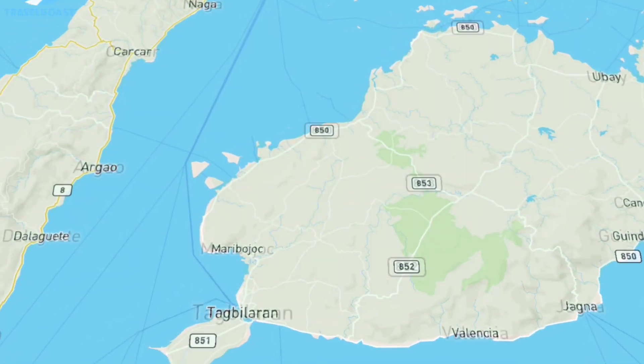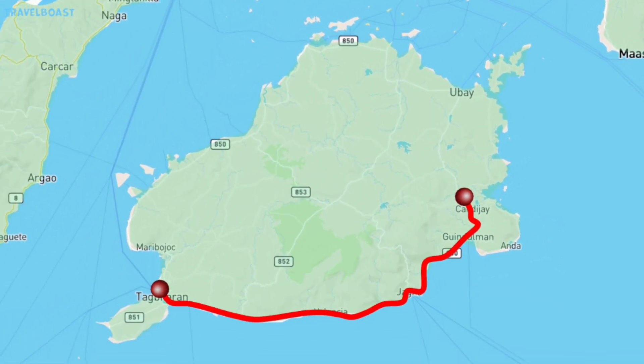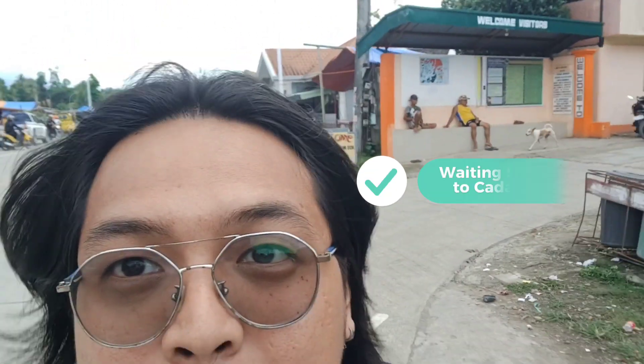From Tagbilaran City, we took a 3-hour ride going to our first destination in Kandihai Town. Ask the driver to drop you off in front of the market. From here, hire a Habal-Habal stationed at the waiting shed.